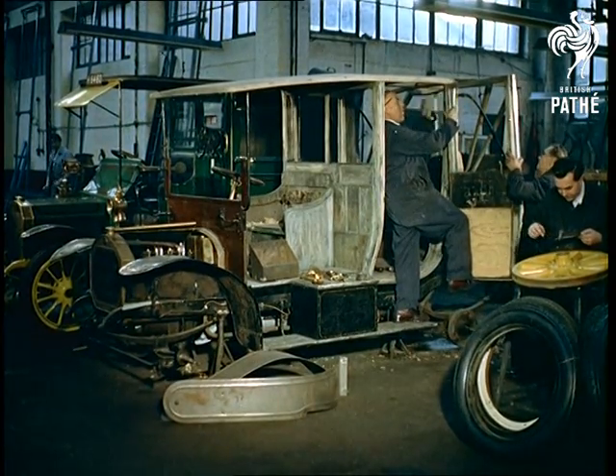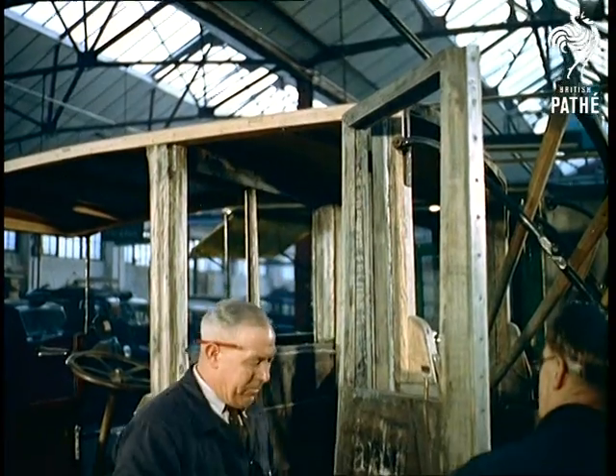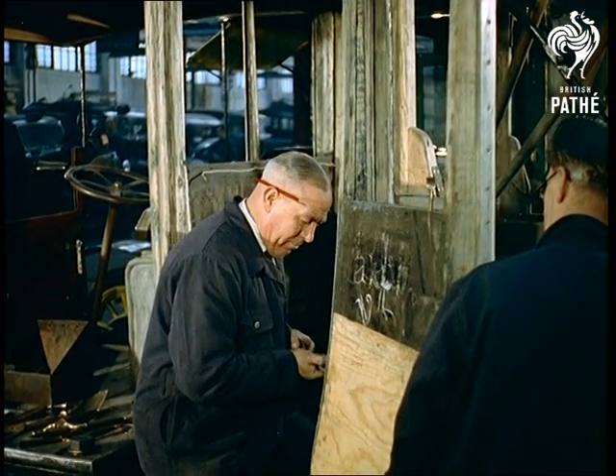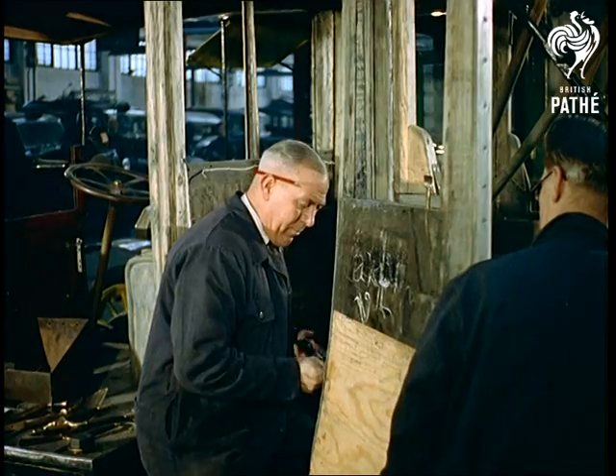And if anyone tells you that the word taxi originally came from the Greek word taxos, meaning distance, you can tell them they're round the etymological bend. It comes from the French. But then we knew that all the time, didn't we?